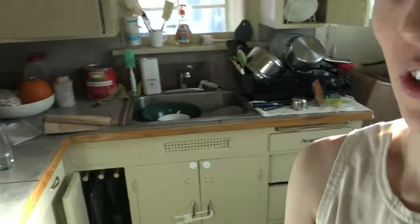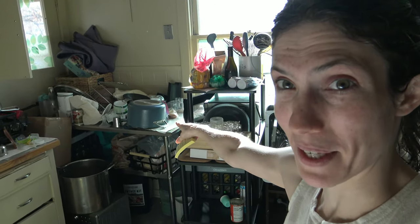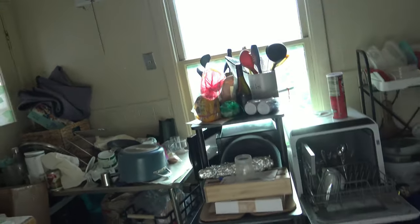I want to restore the porch access. We put that table here because we really needed more surface area — as you can see, we have maybe four square feet of counter space. We've been using the stove as counter space, so that table was going to be our extra counter space, and you can see what happened.